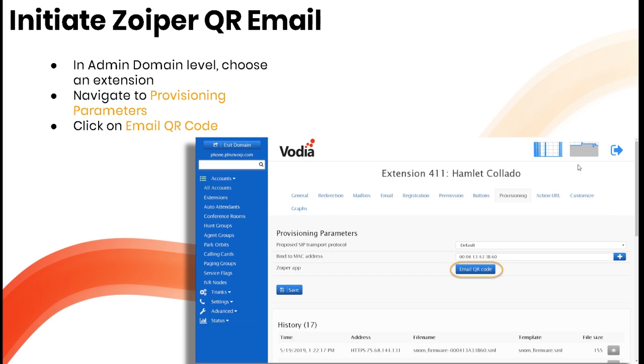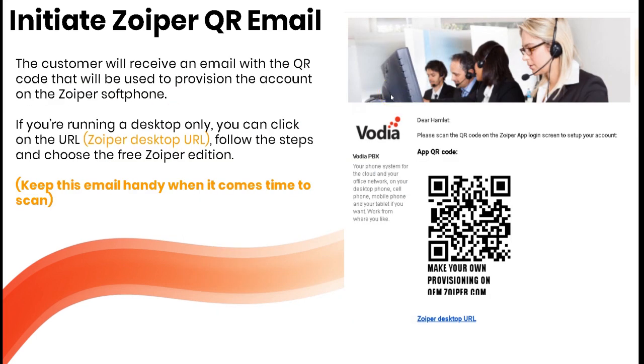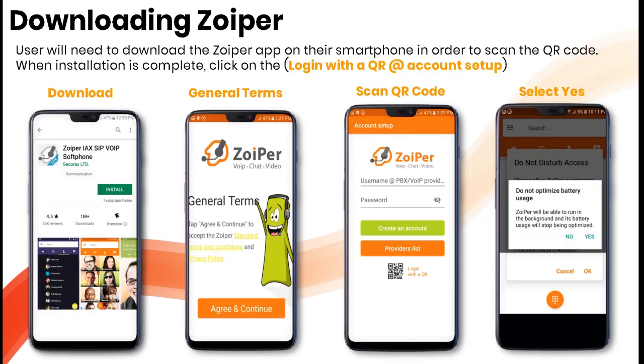Navigate to the domain level, choose an extension, click on Provisioning, navigate to Provisioning Parameters, and click the button that says 'Email QR Code.' This tells the system to email the QR code to that extension. The customer receives an email with the QR code used to provision their account on the Zoiper soft phone. For desktop users, click the Zoiper desktop URL and follow the steps to choose the free edition; on mobile, scan the code to provision it.